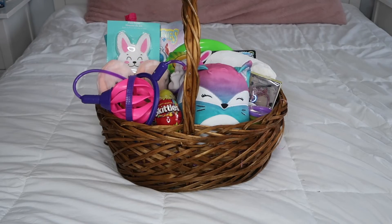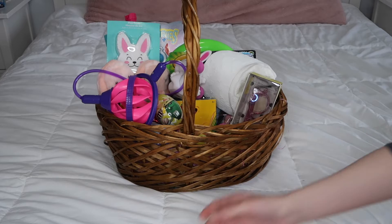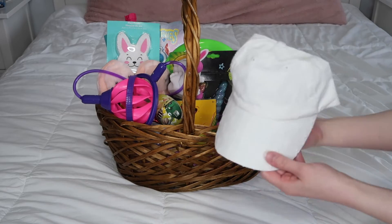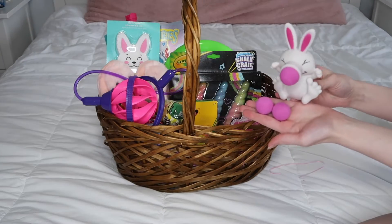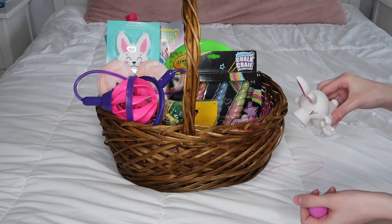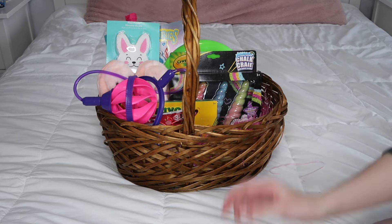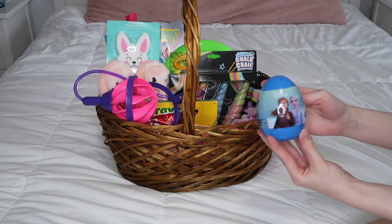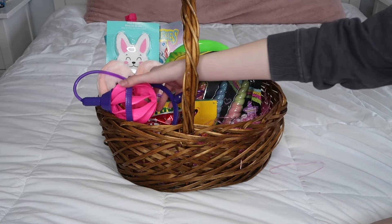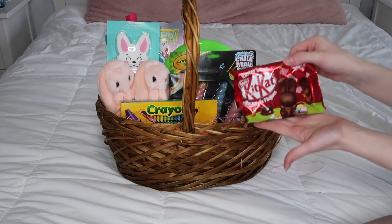This is Aria's basket. We have a cute Sleeping Fox Squishmallow, some blue light glasses, a hat, a bunny popper, some M&Ms, some Skittles, Frozen tattoos, Play-Doh, a Skippet, and some Kit Kat bunnies.